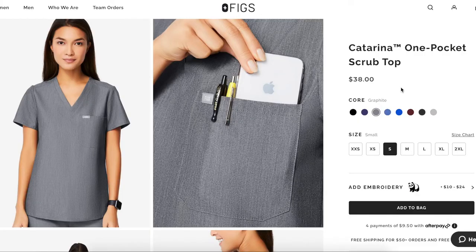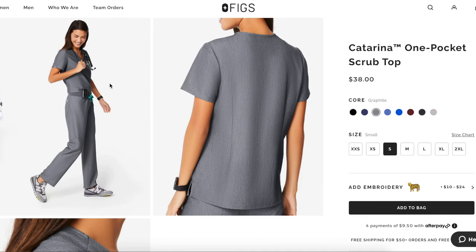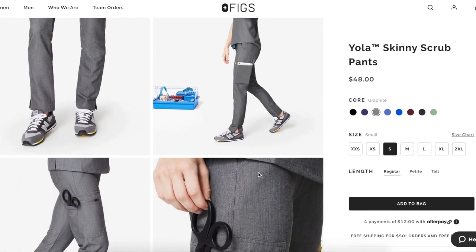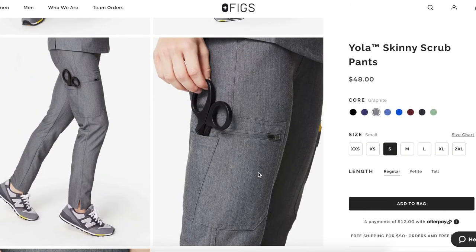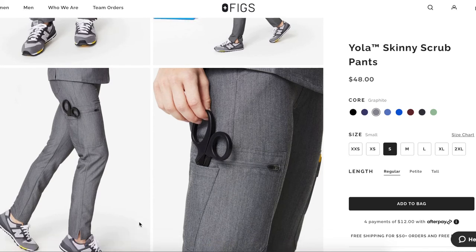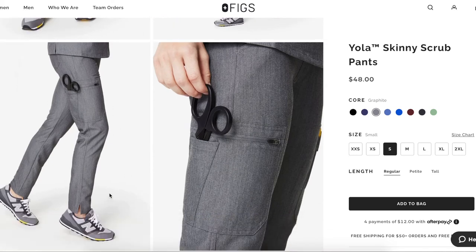For Figs, I got the Katarina one-pocket scrub top in graphite — such a basic top with just one pocket, and it looks really nice. It was $38, very similar to Johnny prices. For the bottoms, I didn't realize I bought the Yola skinny scrub pants, so I complained in the video about them being too tight without realizing I'd bought the skinny version — that was totally my fault. The pants are $48, again similar to Johnny. I got the regular length and they actually fit me really well.